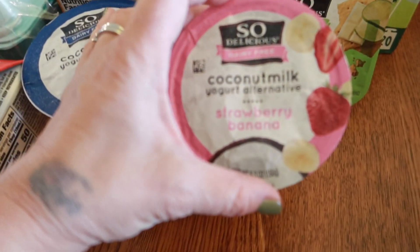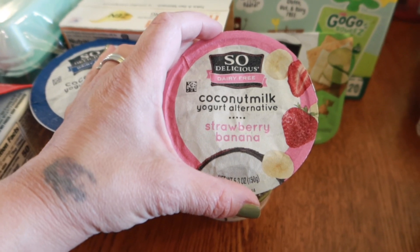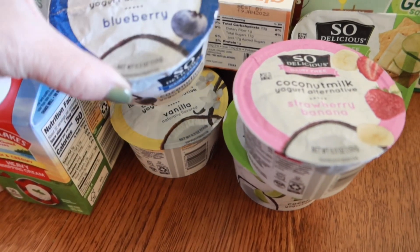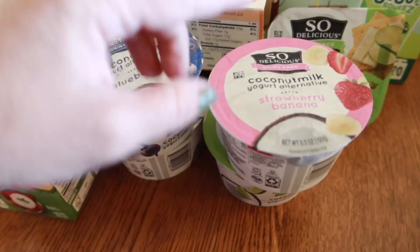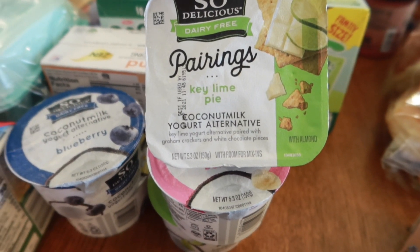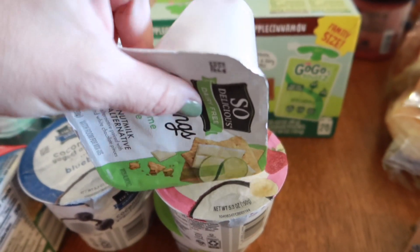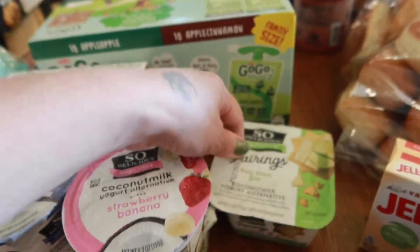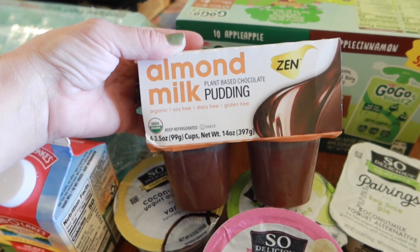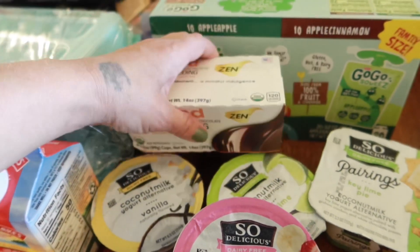I got Miles and Lachlan some coconut milk dairy-free yogurt in strawberry banana, key lime blueberry, and vanilla. He really liked the blueberry last time so I wanted to try these out before buying more. I also got him a dairy-free key lime pie flip yogurt — it's kind of like a flip where you can put toppings on it, so we'll see if he likes that. And I got them some almond milk plant-based chocolate pudding that's dairy-free, soy-free, and gluten-free — we'll give that a try.